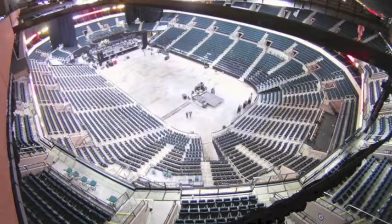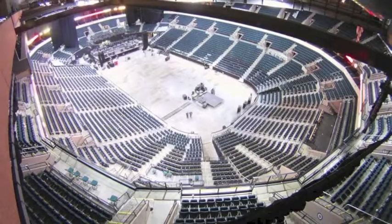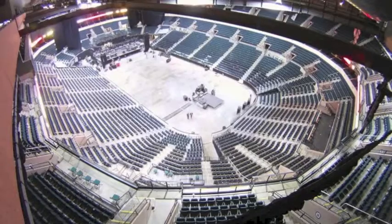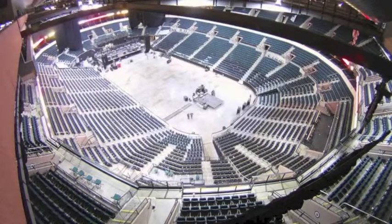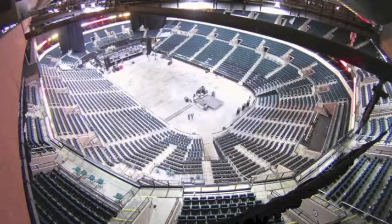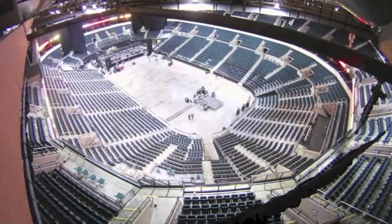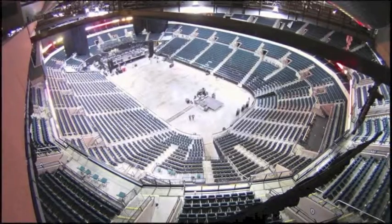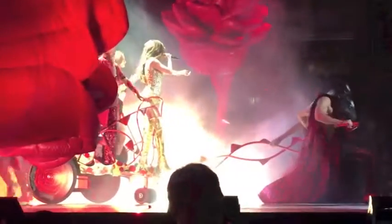Many big-name concerts or traveling shows use arenas to display their show. The MTS Center in Winnipeg is the Eastern Prairie's largest arena for commercial use. Opened in November 2004, the MTS Center can hold over 16,000 people at capacity for concerts and over 15,000 people for ice dance or figure skating shows. In the Central Prairies, the SaskTel Center is the largest commercial arena, carrying 15,000 people for concerts, such as Selena Gomez, who recently brought her tour to Saskatoon.